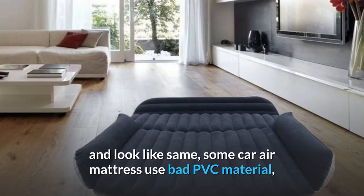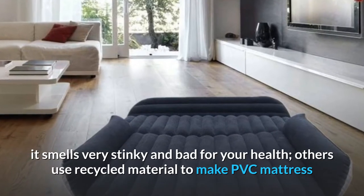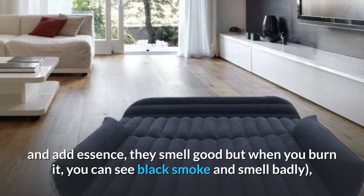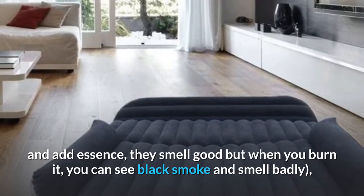Some car air mattresses use bad PVC material — they smell very stinky and are bad for your health. Others use recycled material to make PVC mattresses and add essence, so they smell good, but when you burn it, you can see black smoke and it smells badly.